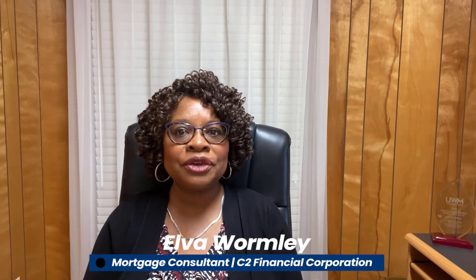A guide to going from renting to owning a home. Making the leap from renting to owning a home is a huge decision and an exciting milestone. It's an investment that requires careful consideration, planning, and research. But if you're ready to make the move, here are some tips to help you get started.